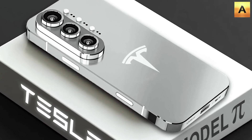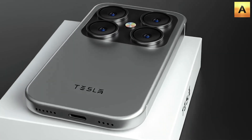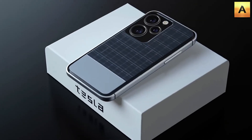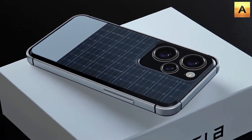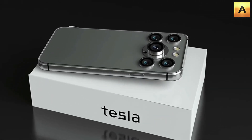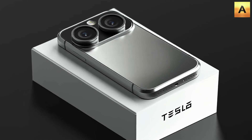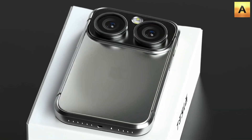From its standout features to significant cost-saving potential, the Tesla Pi is truly a game changer. While the iPhone 17 offers a design that doesn't innovate much and lacks real improvements in core features, the Pi phone ushers in a new era with lifetime free internet and a fully integrated ecosystem you can control from one device. So, will you choose the iPhone 17 or the Pi phone? We believe this is the question consumers will need to consider carefully.